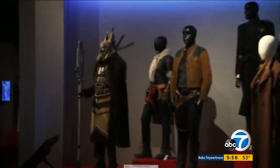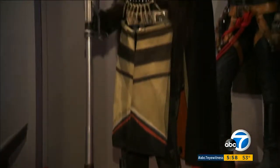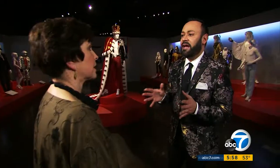Whether they are real or fantasy, FIDM expert Nick Varios explains costumes complete the character. "A lot of times the actors say when they go into the fittings, that's the final, kind of the last step. That's when they really go into character, when they really become who that person is."